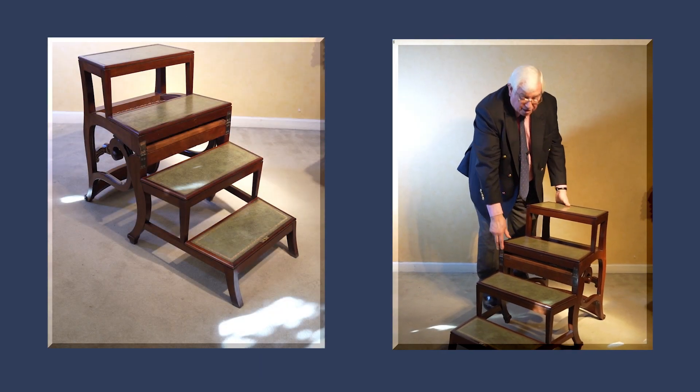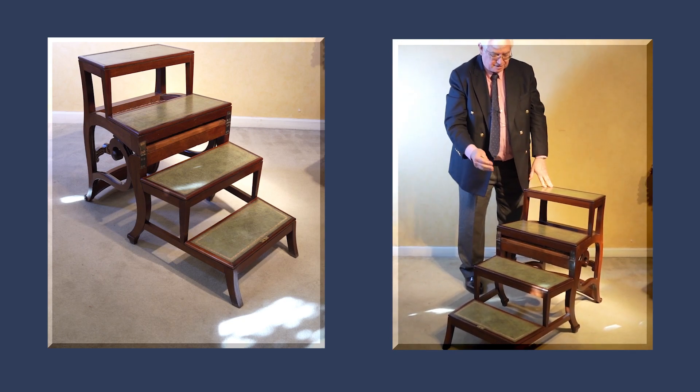There you have a wonderful set of library steps — the four steps taking you up some three foot, three foot six.